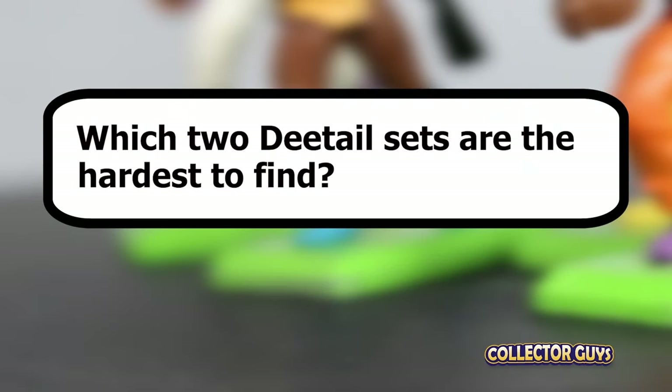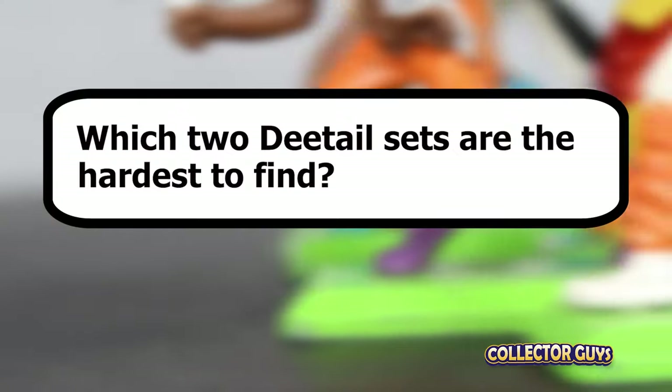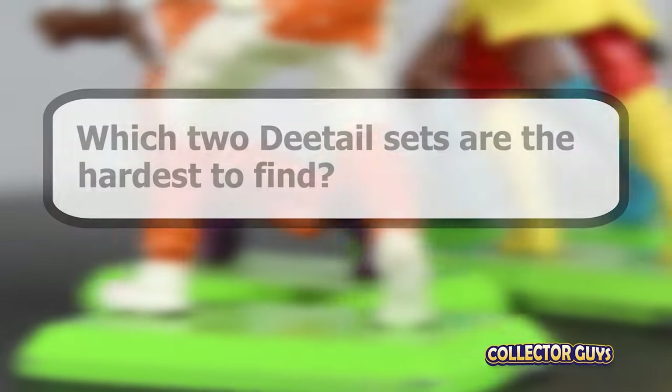Welcome to Collector Guy's. At the end of the video, I will tell you the two Detail sets that are the hardest to find from the main line, but here's a little visual hint.